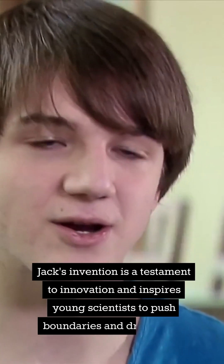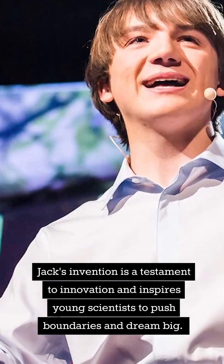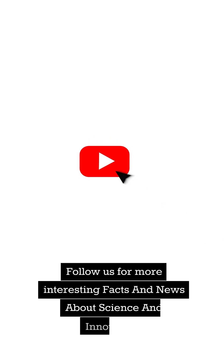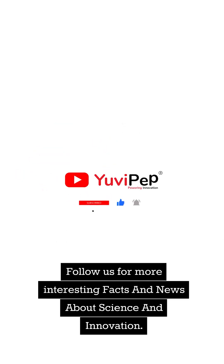Jack's invention is a testament to innovation and inspires young scientists to push boundaries and dream big. Follow us for more interesting facts and news about science and innovation.